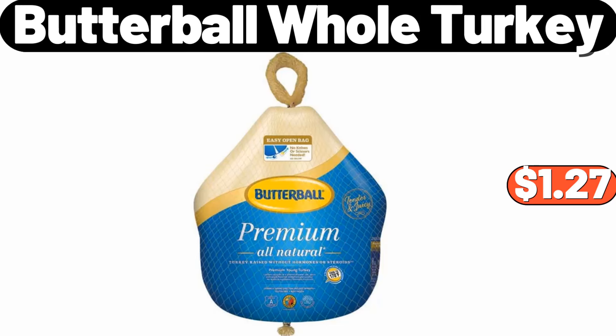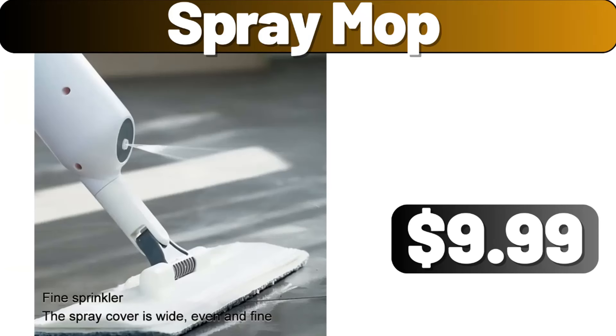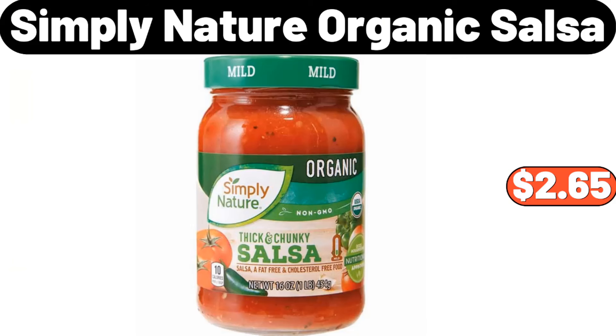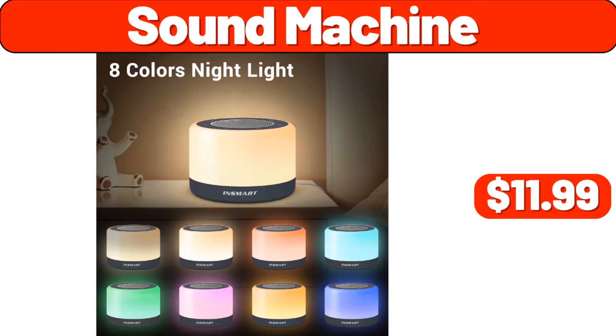Butterball whole turkey, $1.27. Three-pcs airtight storage container, $12.99. Spray mop, $9.99. Simply nature organic salsa, $2.65. Glasses stand, $99. Sound machine, $11.99.